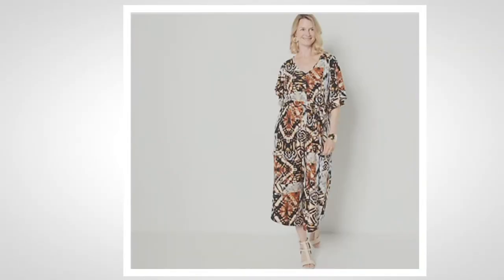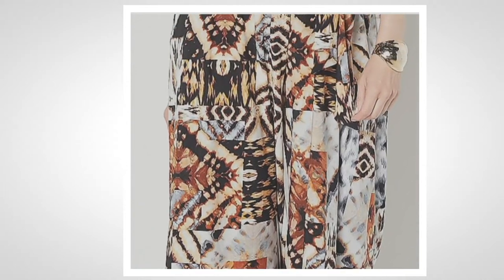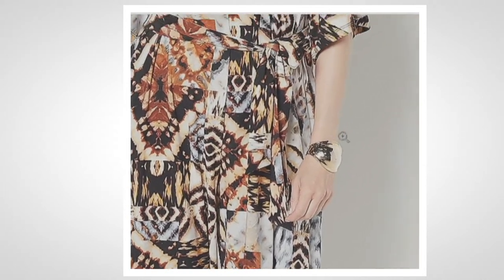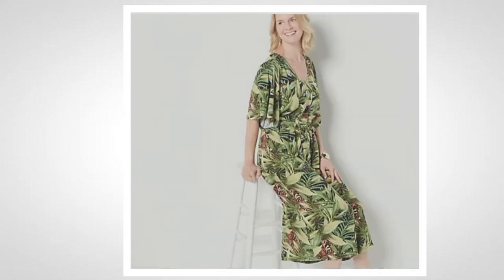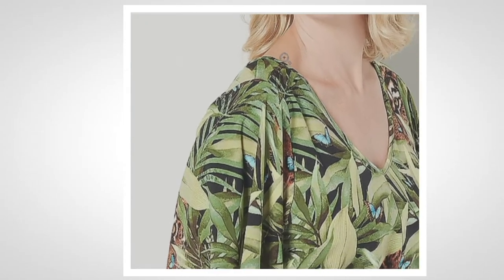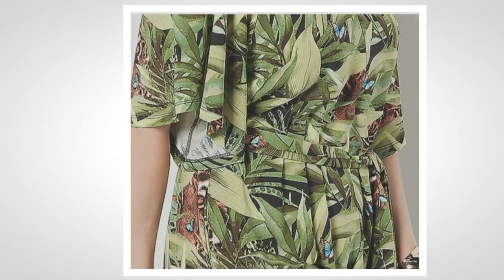Oh my gosh, that mocha tribal — rust, golden hues, chocolates. So much fun, a little bit of tie-dye mixed in with that tribal print. Very on-trend but very flattering. Then we have the olive butterfly. The green is so vibrant, beautiful on all hair tones, all skin tones. And that little peek of tiger looking out with the little teal butterflies makes it so unique and different.